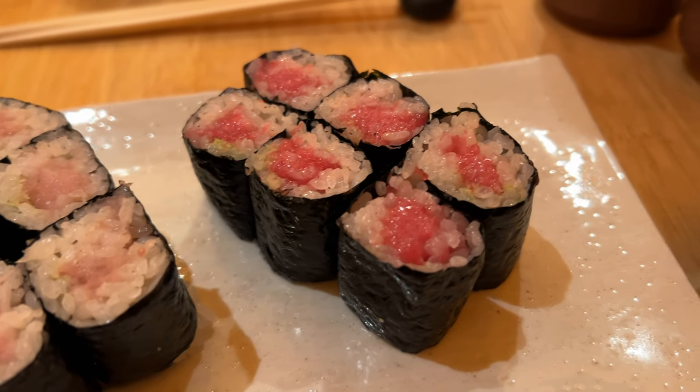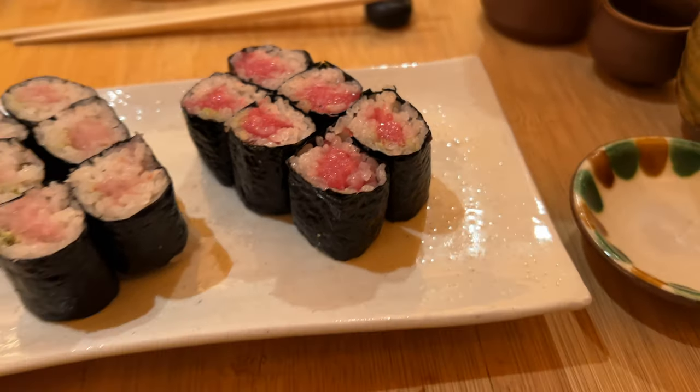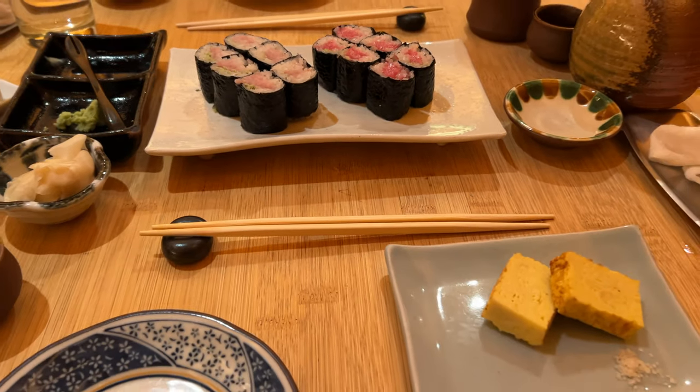As cliche as it is, these fatty tuna rolls melted in my mouth like butter. There's no more accurate representation than that.